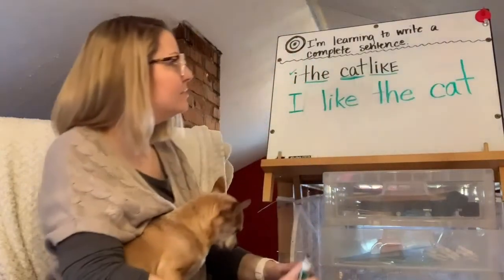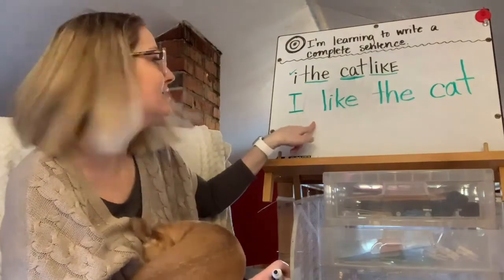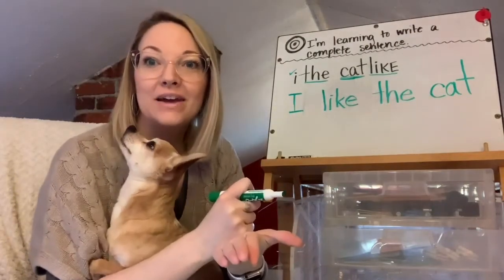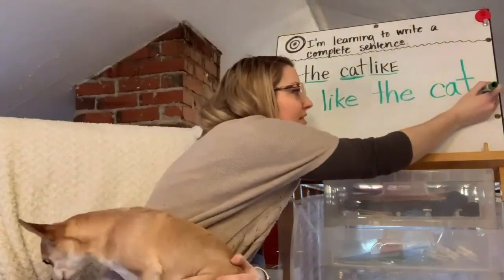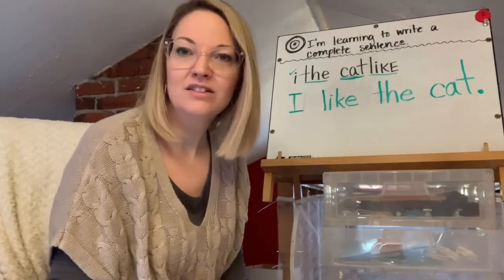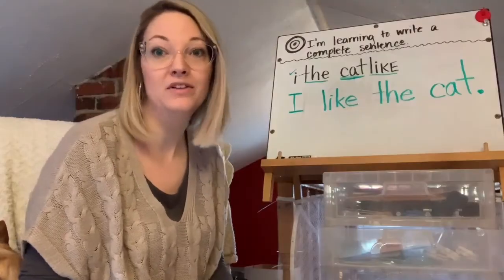Am I done with my sentence, or what am I missing at the very end? We need to end with punctuation. So let's end with a period, because I don't think I'm excited about it — I'm not yelling, so I won't use an exclamation point. And it's not a question. 'I like the cat' — it's a statement. It's a complete sentence. I like the cat. That is a complete, simple sentence.